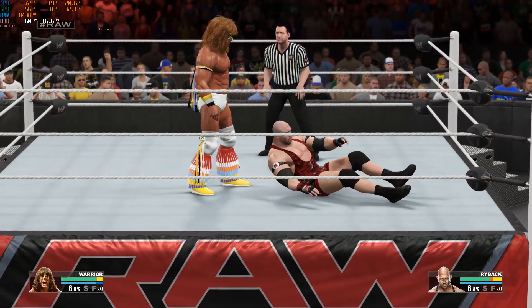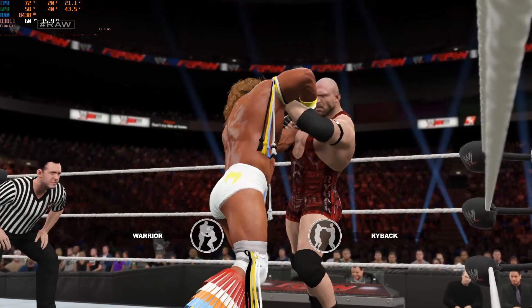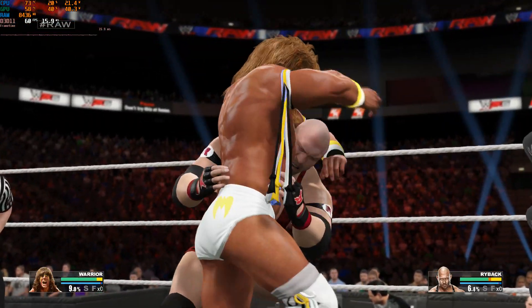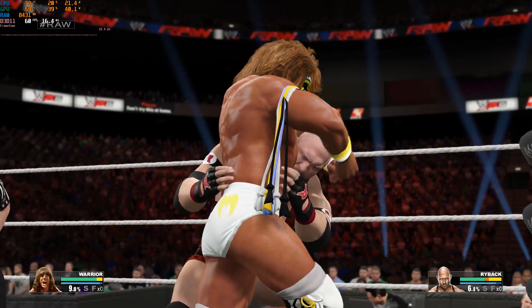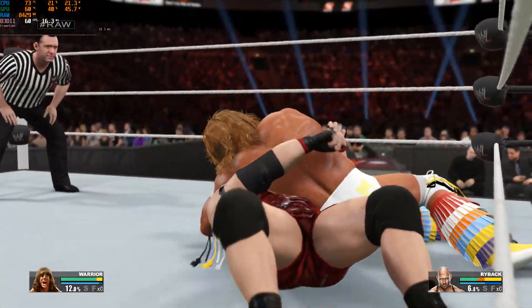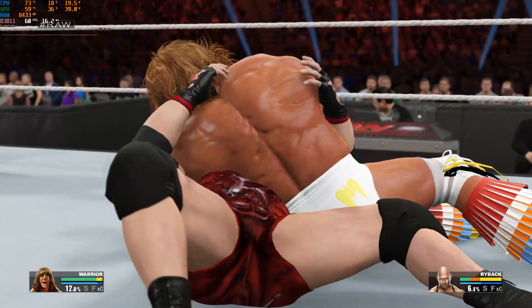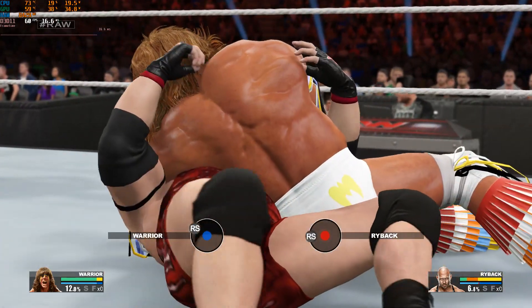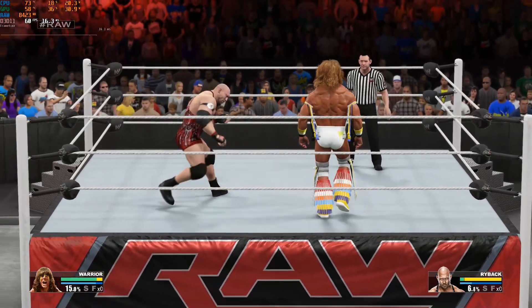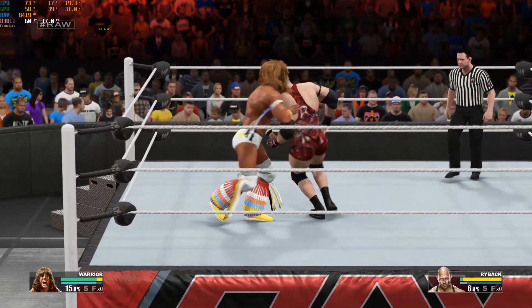The punch connects. Look at these two jockey for position. Ultimate Warrior finds a way out. What a reversal.